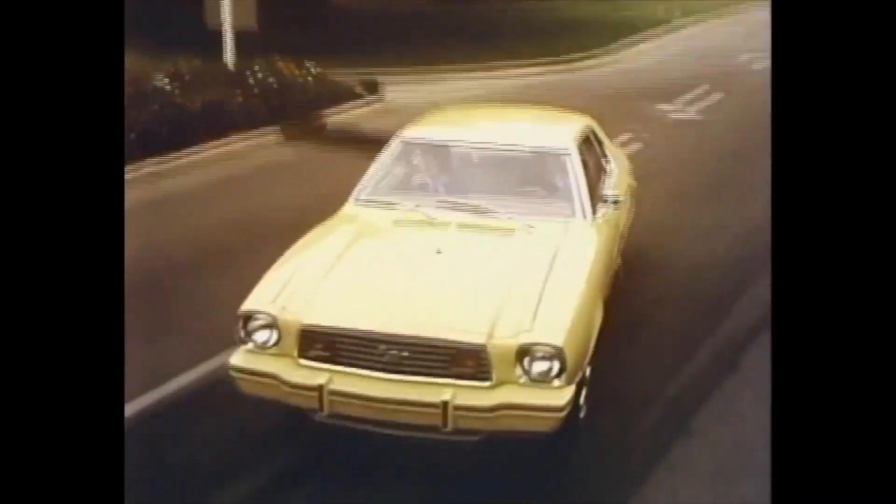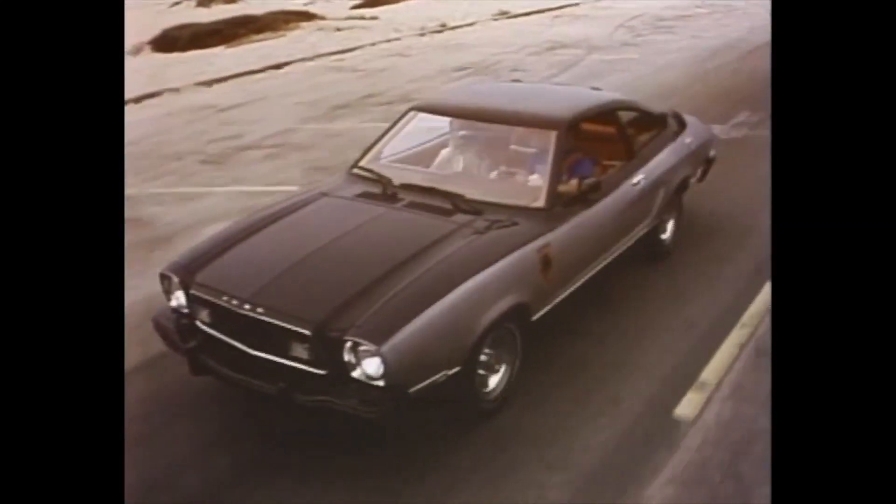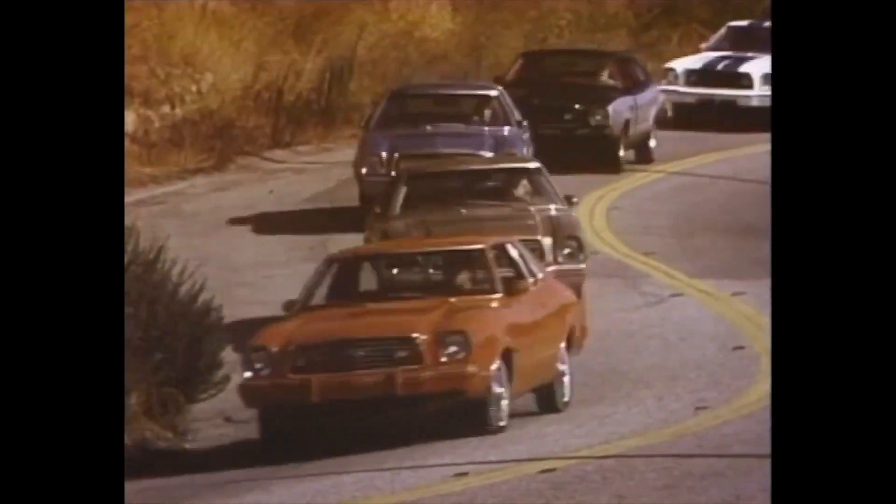Whatever kind of sport you want to be, Mustang II has the car waiting for you. From the handsome MPG to the elegant Ghia, the exciting new Cobra II, and lean, racy stallion — hard tops and two-plus-twos. No matter which one you pick, the score is Mustang II, Boredom Zero.